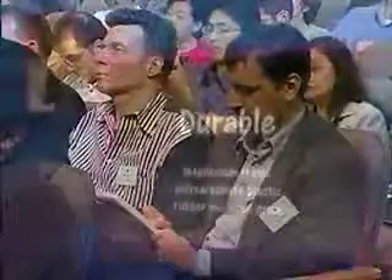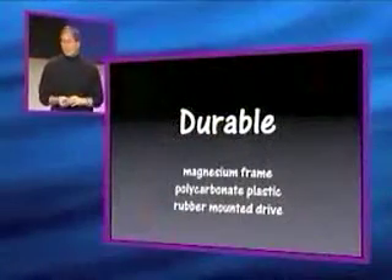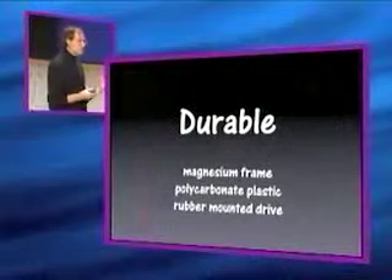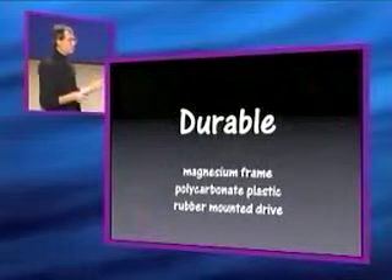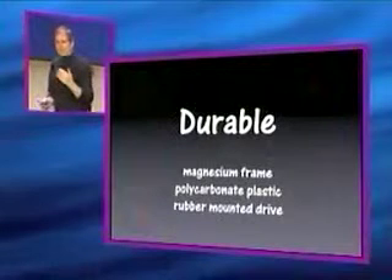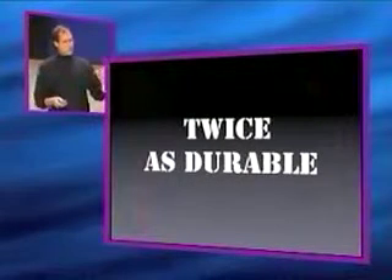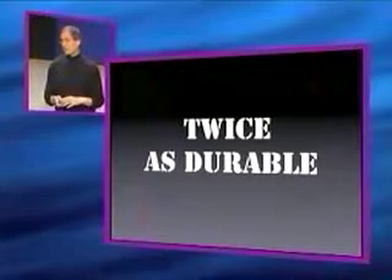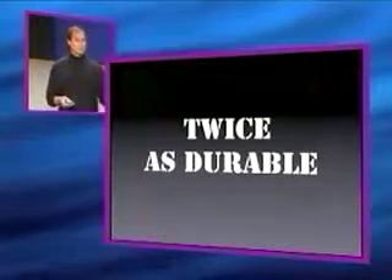Durability is also very important in these devices, and the prior iBook set a standard for durability in notebook computers. The new iBook is even more durable. It's got a magnesium frame, uses polycarbonate plastic — the same stuff they make bulletproof vests out of — and the drive is rubber mounted. In our testing, the new iBook is about twice as durable as the one it's replacing. We think this will set a new standard of durability for notebook computers.